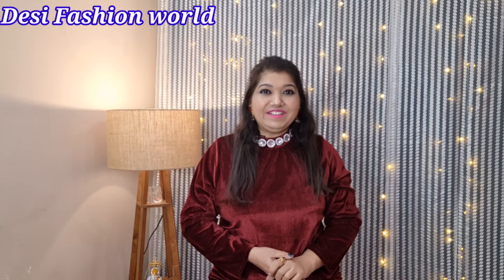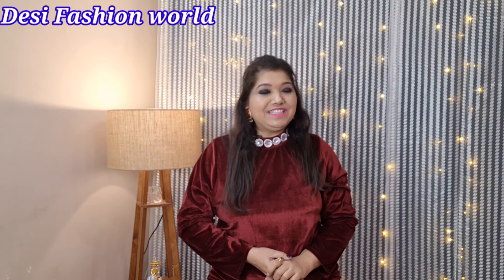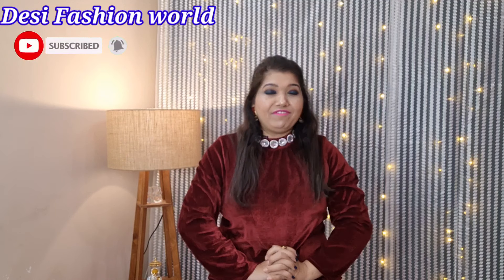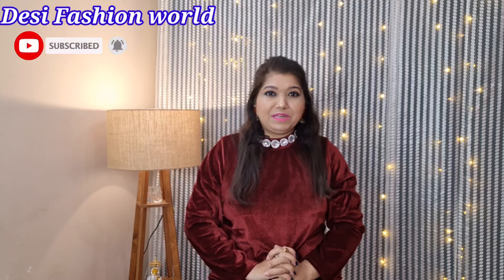Hi guys, this is Veena and you are watching Desi Fashion World. Welcome back to my channel, and for those who haven't yet, I request that you become a member of this family — subscribe to my channel and hit the notification bell too.